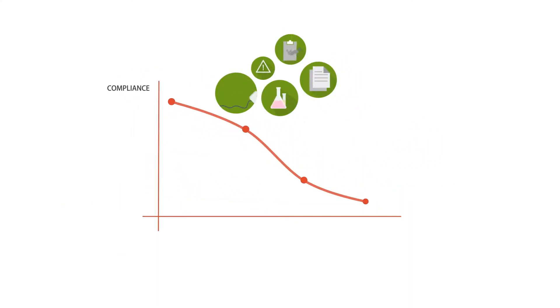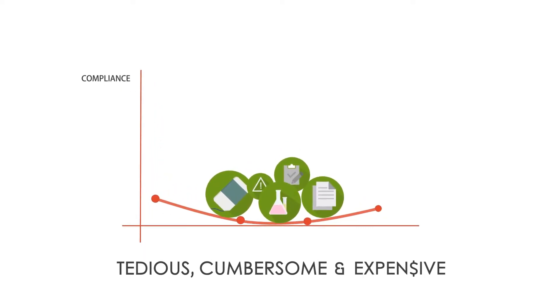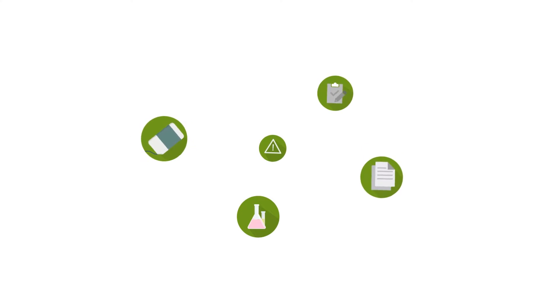Achieving FISMA compliance is possible, but often tedious, cumbersome, and expensive — filled with assessments, control testing, gap analysis, POAMs, report writing, and more.